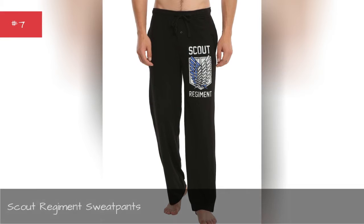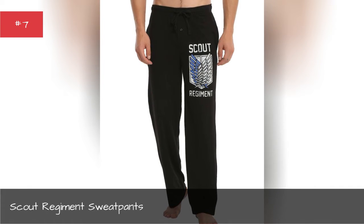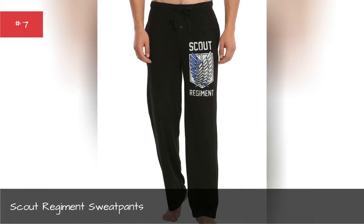Scout Regiment sweatpants. These scout sweatpants will keep you cozy during any anime binge-watching session.